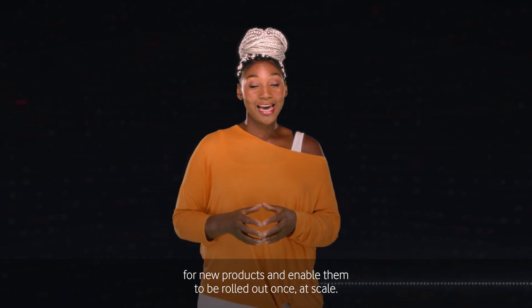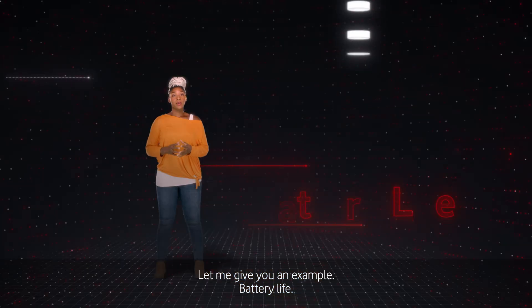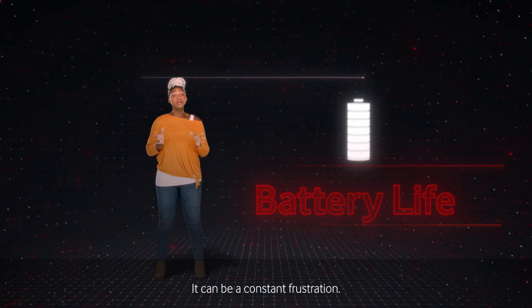NAP will also help reduce time to market for new products and enable them to be rolled out once at scale. Let me give you an example. Battery life — it can be a constant frustration.